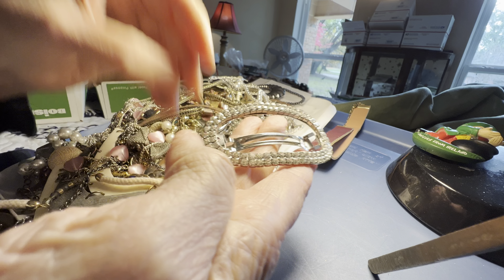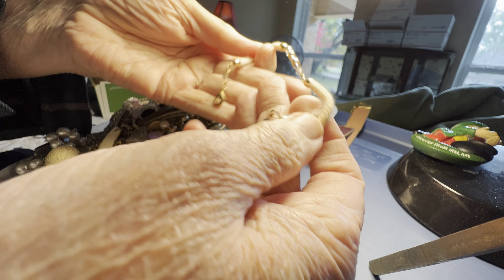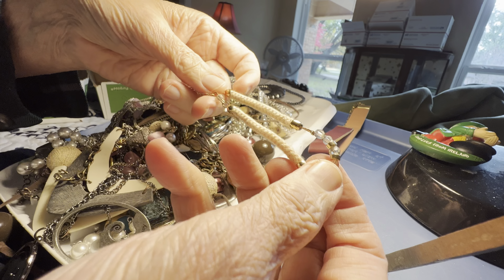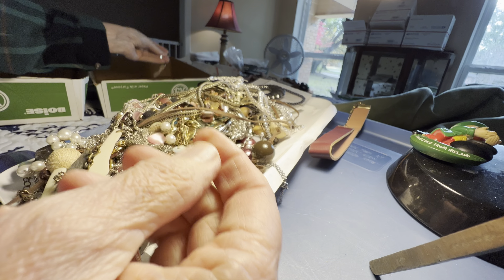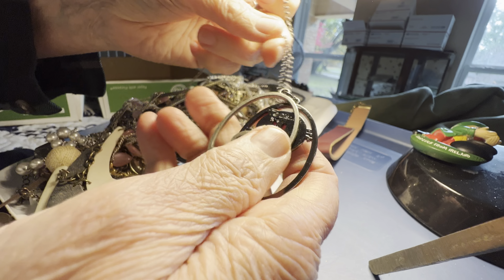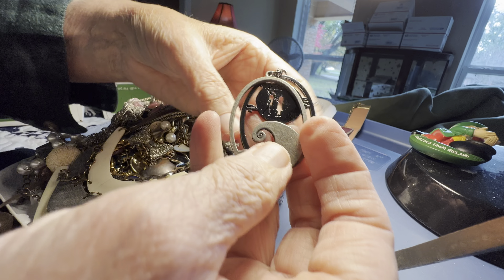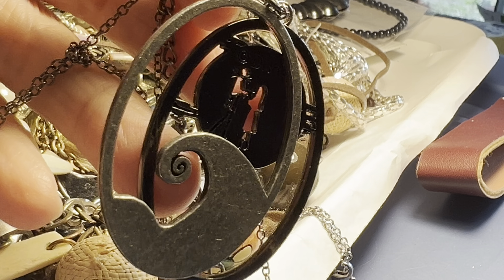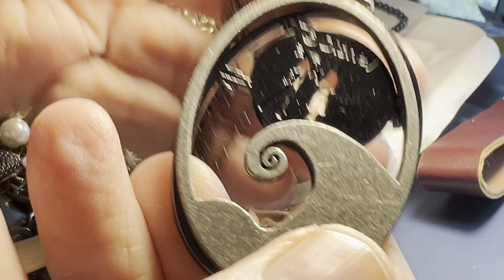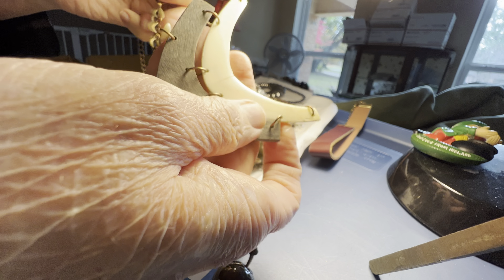They're all there. This is LC, one dollar, has some glass. Disney again, three dollars — I don't know who it is. This one needs a jump ring, two dollars as is.